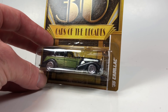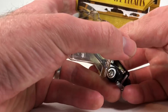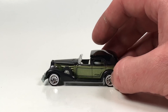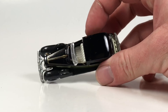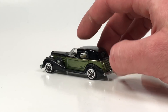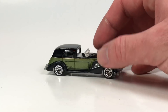Number one is the '35 Cadillac, or '35 Classic Caddy. This is a casting that's been around for a long time. Here it is in the Cars of the Decades series, which I think is the last time this has ever been released. It's a nice little Cadillac — metal base, metal body. It had an '82 mainline debut, been released a bunch of times including California Customs and a '95 Treasure Hunt. There's a ton of variations out there if you like to collect it. Pretty much all metal, which is pretty cool.